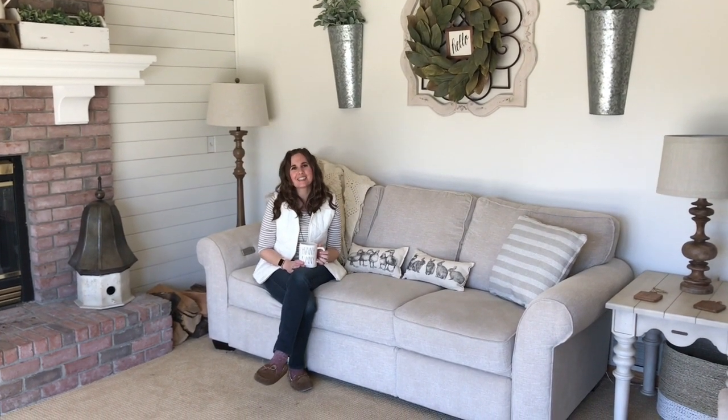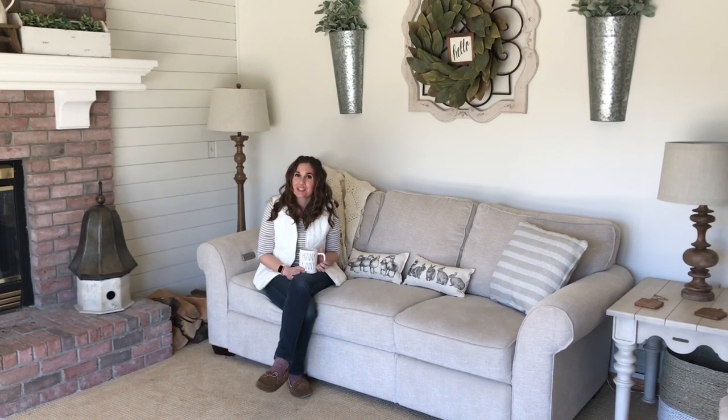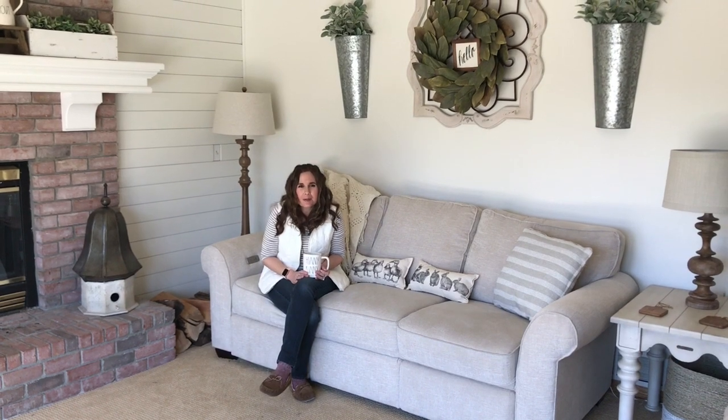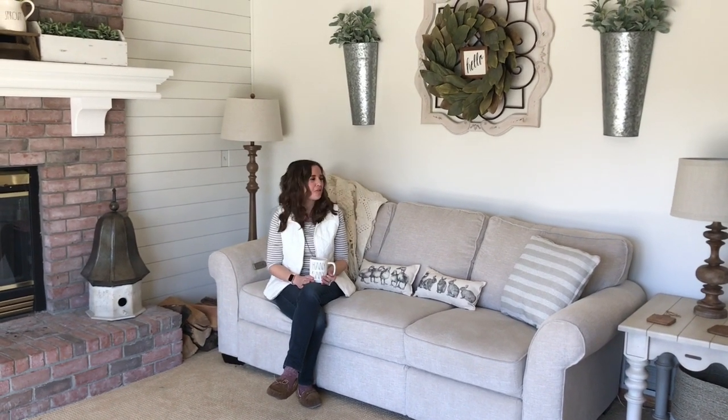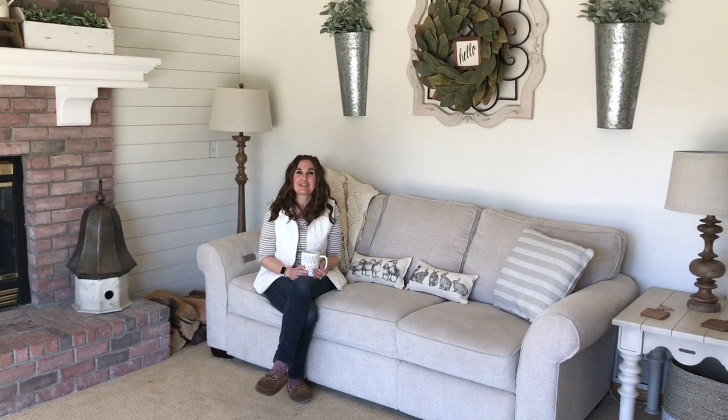Hello! I'm April, also known as Rustic Fields on Instagram, and today I'm back with a spring home tour. It's been a while since I've done a video, so I thought it was about time to share some of my new spring decor that I brought out. We'll get started right here in my living room.